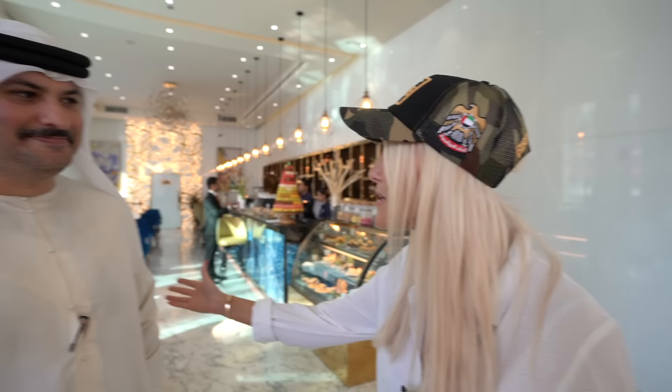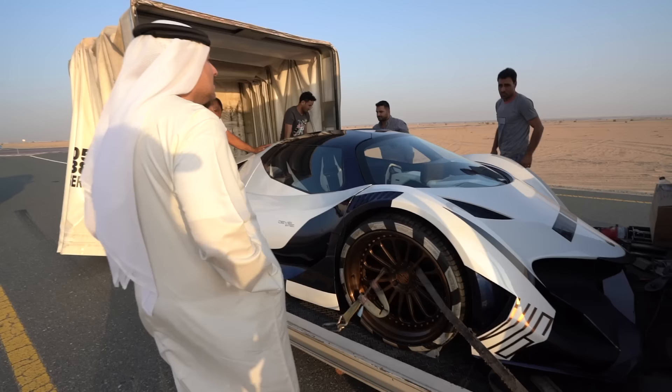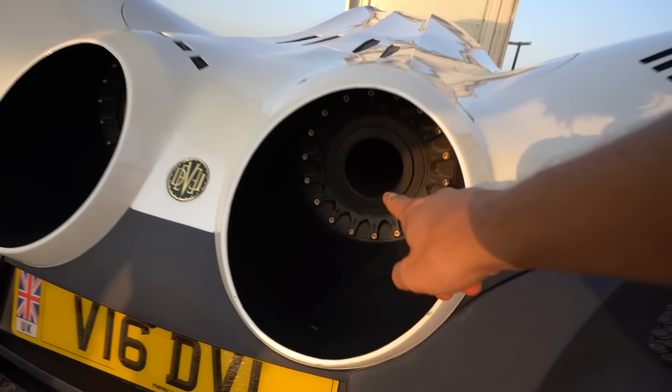I'm so excited. What's about to happen is we're going to take this baby out on the roads and I'm going to be the first person in the world, other than the three brothers, to drive this car. We're in the desert now and we're going to unload the car and test it on this road. This road is amazing — I'm ready. Insane!